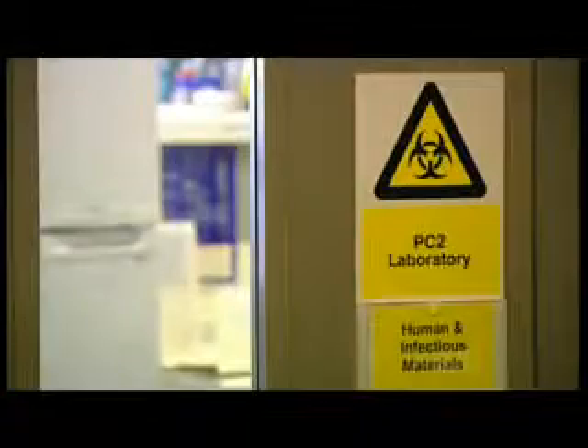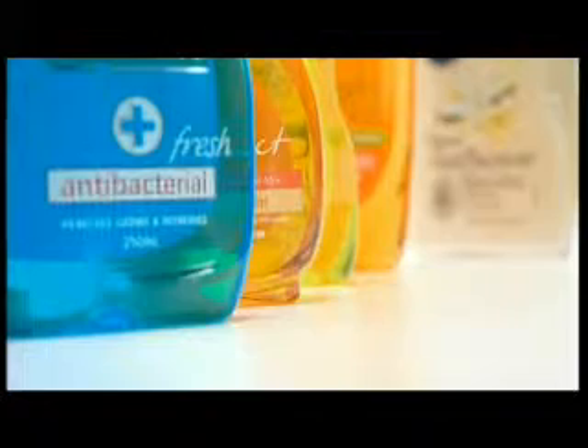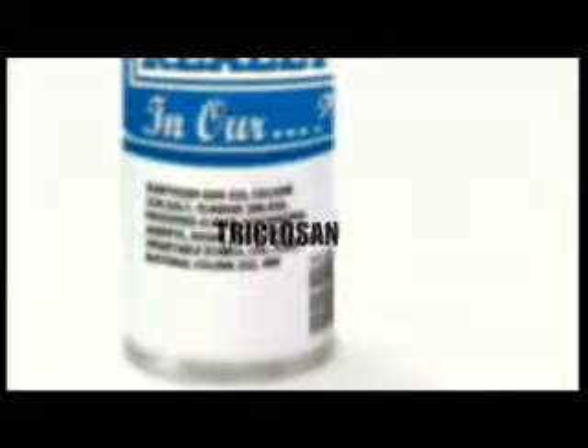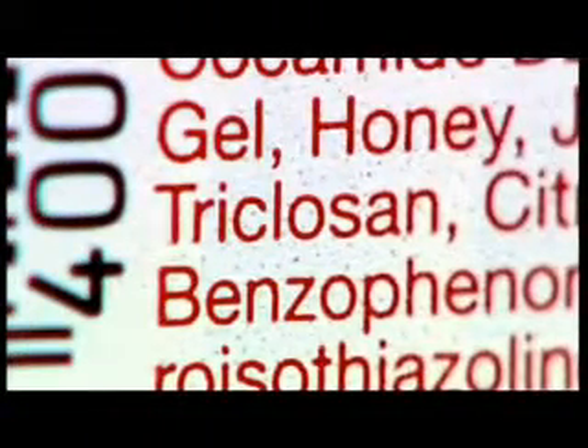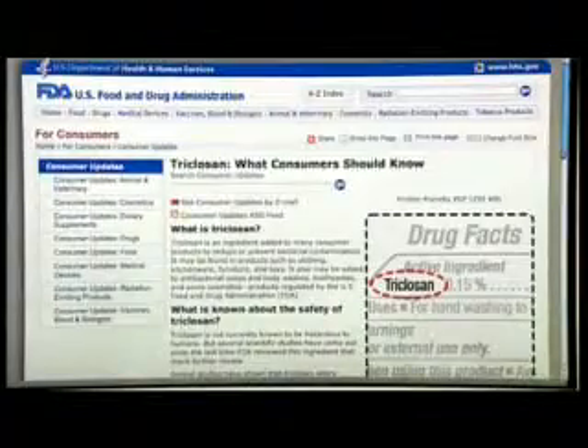Dr. Joanna Kerman specialises in infectious diseases, so she's the perfect person to advise us on other hand washing products, like the antibacterial cleansers used instead of soap when we're washing with water. The antibacterial soap will have an agent in it that fights bacteria. Triclosan is the most commonly used antibacterial agent that you'll find in a lot of soaps — you can find it even in your toothpaste. But there are some concerns around its use. In the US, the FDA is re-evaluating triclosan. There's concern that it can build up in the environment and interfere with reproduction in animals, not to mention triclosan's potential impact on our health and the threat of antibacterial resistance.